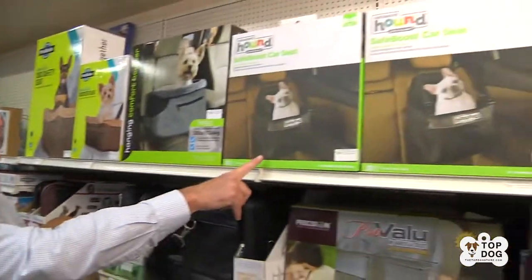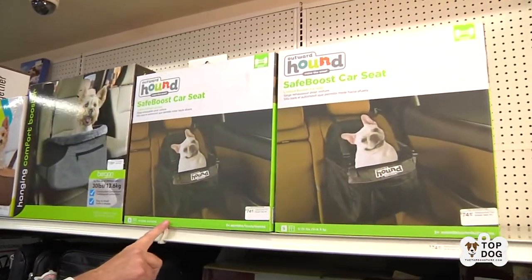Hey, it's Robert at thetopdogstore.com. Thanks for joining us today. We want to keep our little pups safe when we're traveling in the car. We also want to make it a fun experience — we all know they love to go in the car, because if you ever say 'car ride,' what do they do? They go crazy! Let's keep it safe, let's keep it fun. Let's get a safe boost car seat for your pup.